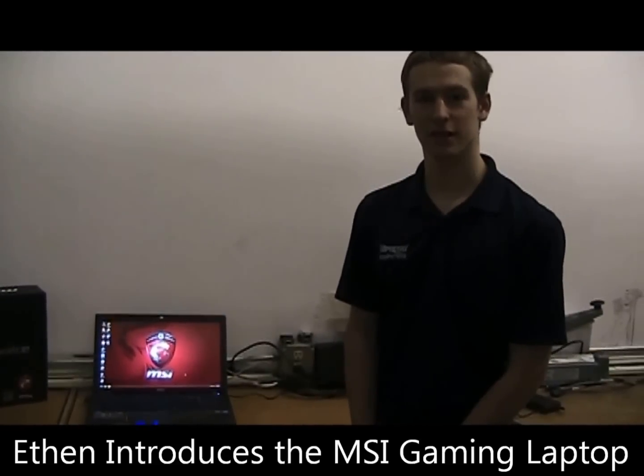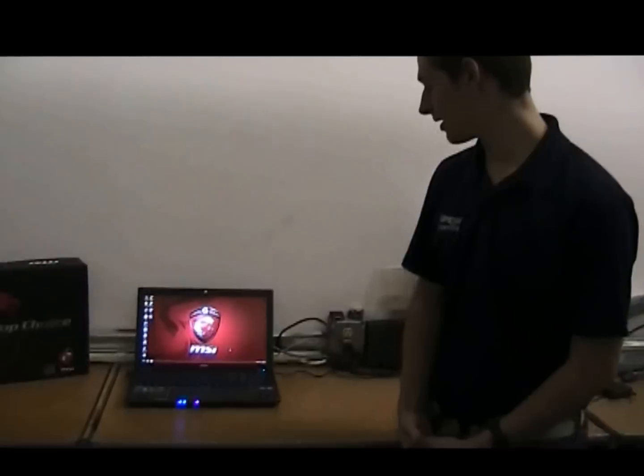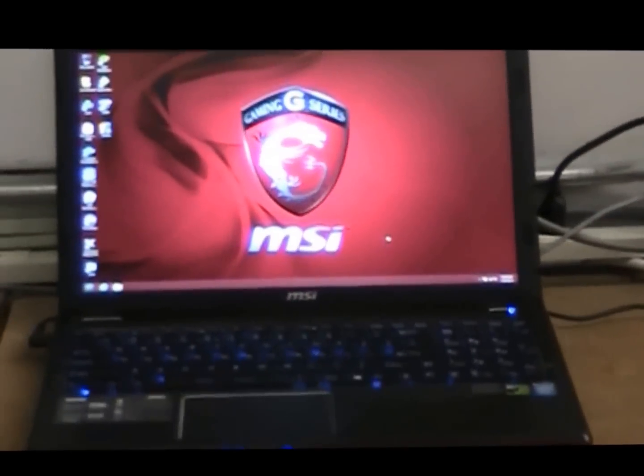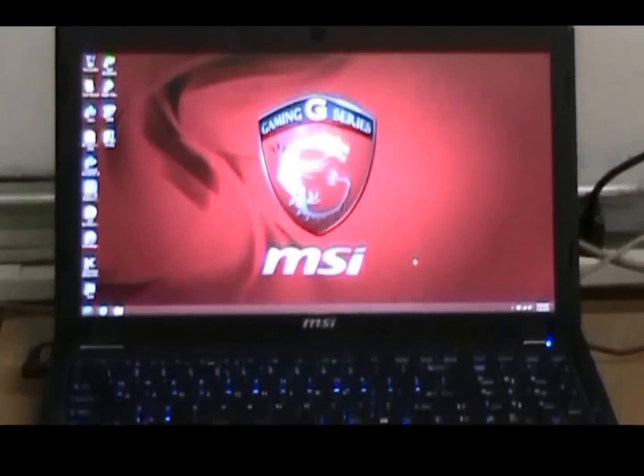Hello, I'm Ethan from Impress Computers, and I am here to let you all know about our new gaming laptop. It is definitely a versatile machine, and our specific customer decided to get it for both college and gaming needs.